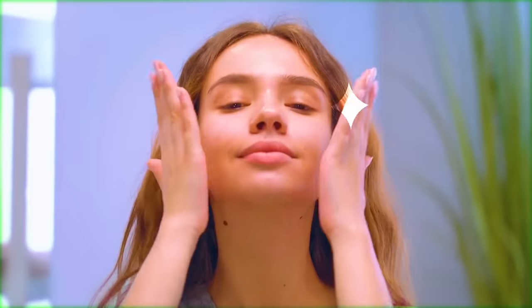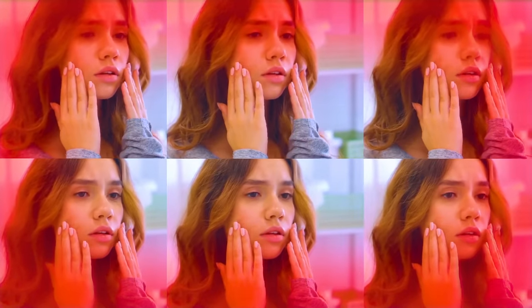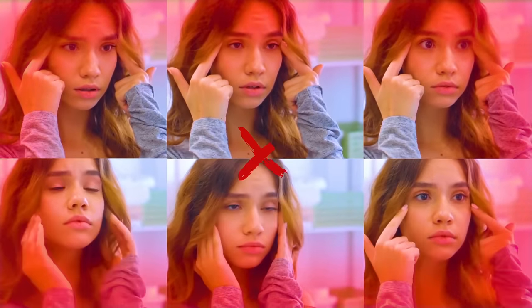As good-looking as you are, staring at yourself in the mirror for too long can cause a lot of stress. Do you find that you focus on various body flaws no matter how small and constantly check your reflection in the mirror?